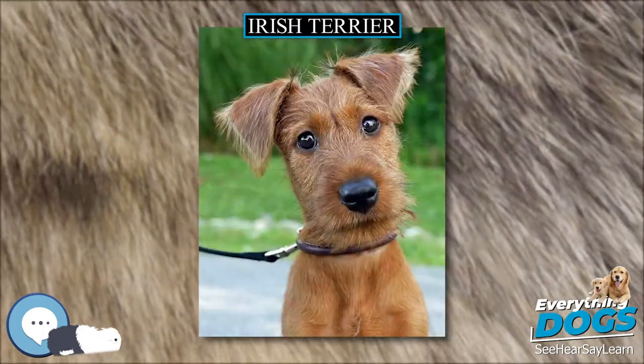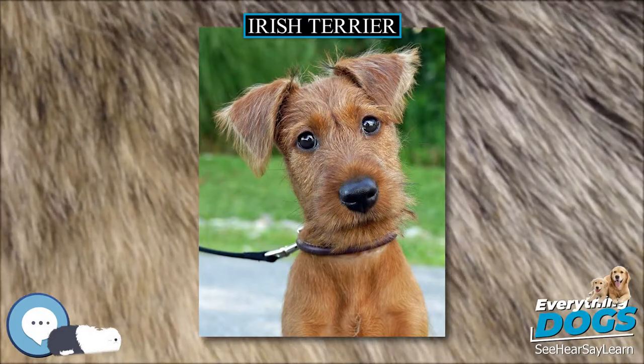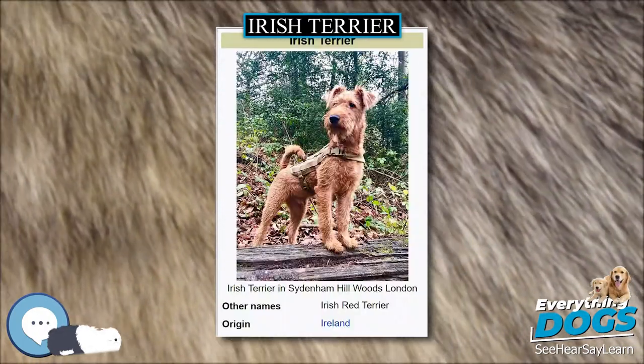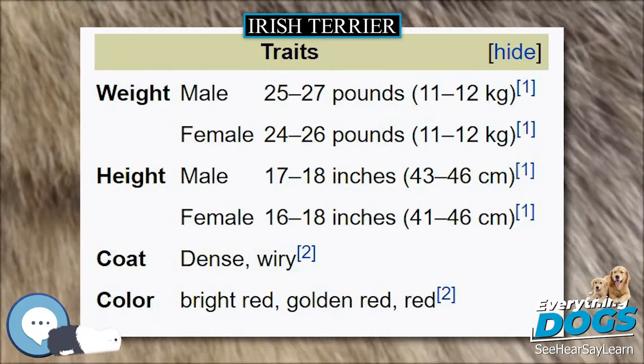By the 1880s, Irish Terriers were the fourth most popular breed in Ireland and Britain. The Irish Terrier is an active and compactly sized dog that is suited for life in both rural and city environments. Its harsh red coat protects it from all kinds of weather.